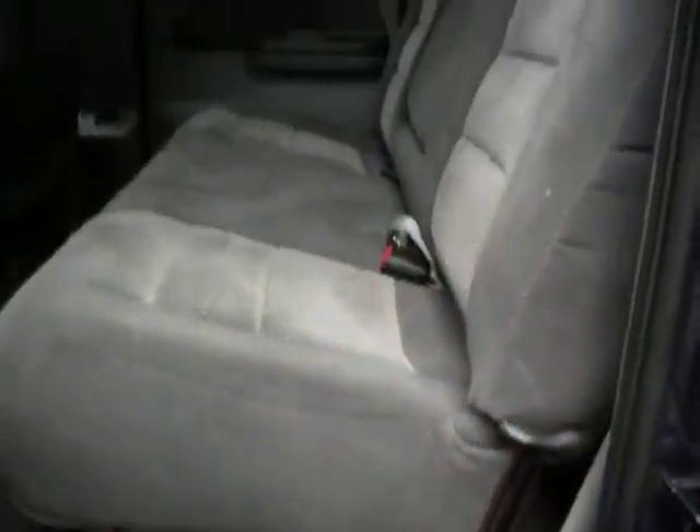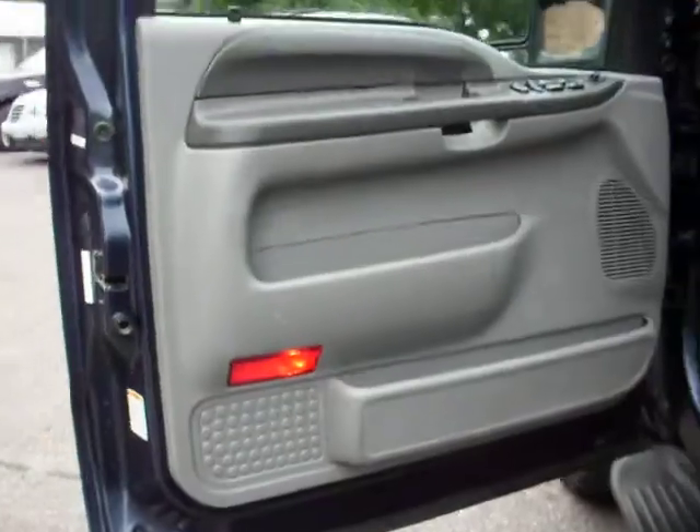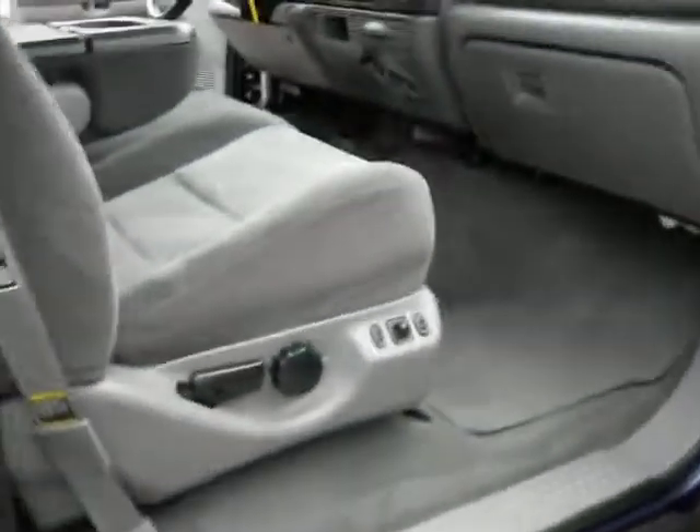Gray cloth interior. Power driver's seat. Fully loaded — no rust on the vehicle. Dual power seats. Let's take you guys for a quick test ride.